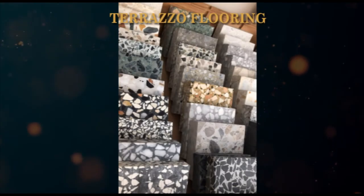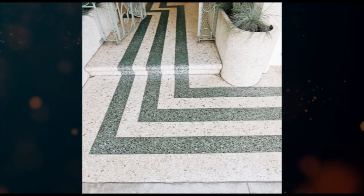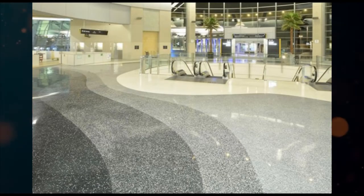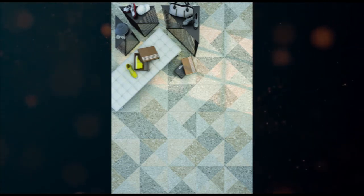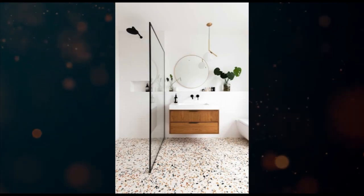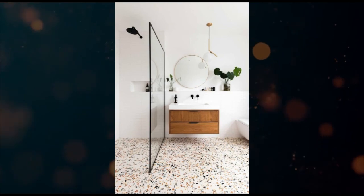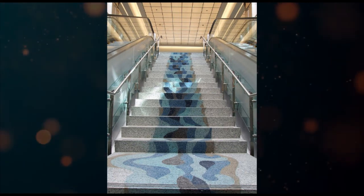Number eight: terrazzo flooring. Terrazzo flooring is composed of composite material and contains a variety of mixtures of chips like stones or marbles, combined with either epoxy resin or concrete. It can be used both indoors and outdoors and can be poured as concrete or laid in tiles, as we can see in the images. These are the easiest to clean, non-porous, highly durable, elegant, and need less maintenance. It is also one of the most economical and environment-friendly flooring types.